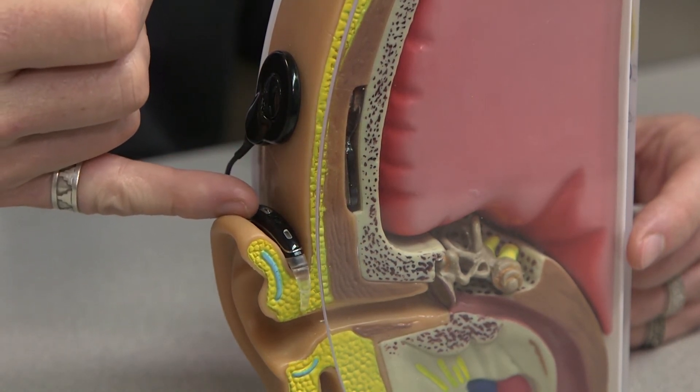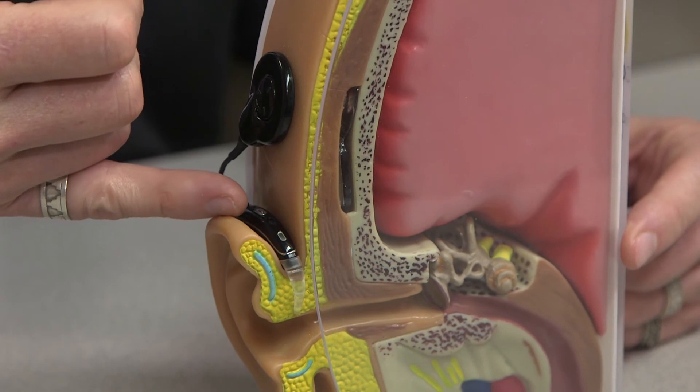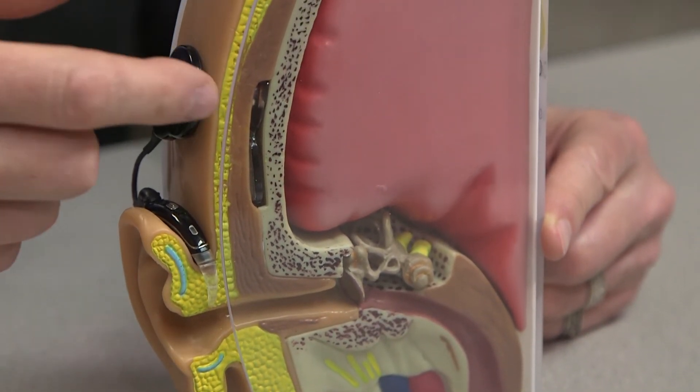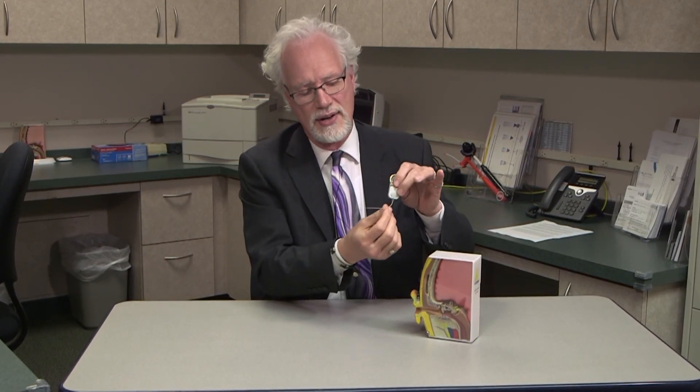That sound will then be digitized and converted to an electronic signal which travels from the sound processor up to the headpiece that connects to the scalp magnetically. There's a magnet in the external part and a magnet in the internal part, so it can easily be removed. Once the signal reaches the headpiece, it travels through the skin to the internal electronics package and from there down the series of wires to the tip of the electrode array, where low amplitude pulses of electricity are delivered to the inner ear.